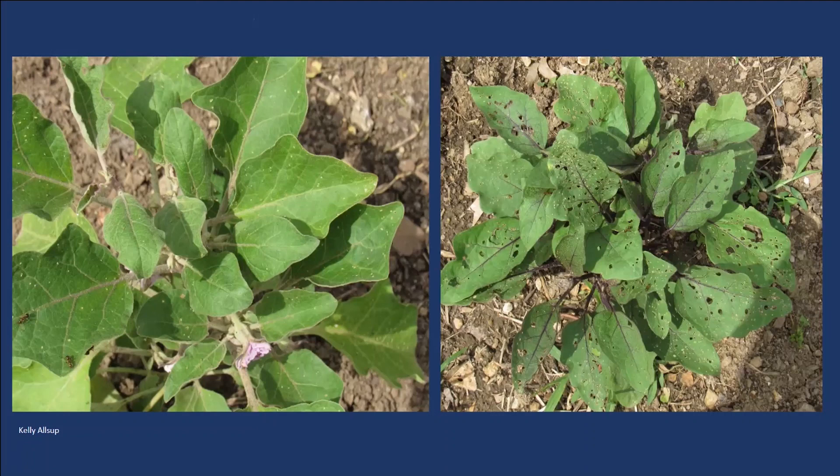Another thing you can use is pyrethrum, which is organic — it's basically made from a replication of a natural element from chrysanthemum. It's much safer. I personally am all about using biological chemicals and have no problem using pyrethrin. I like that it is safer and that I'm not killing everything.